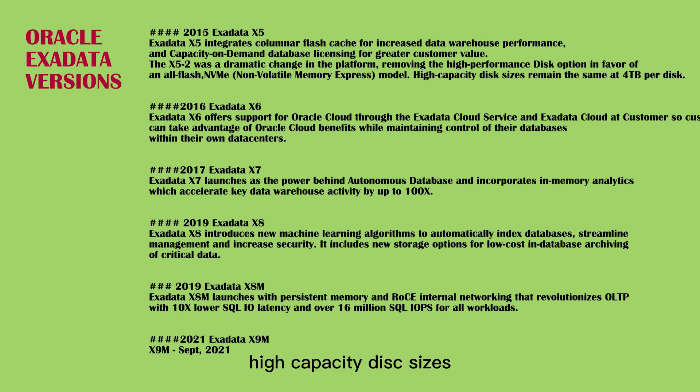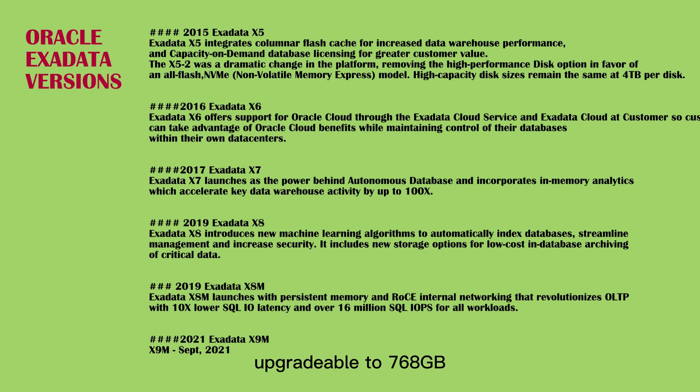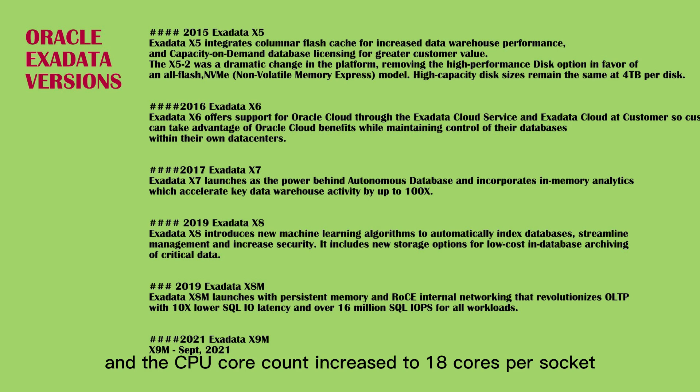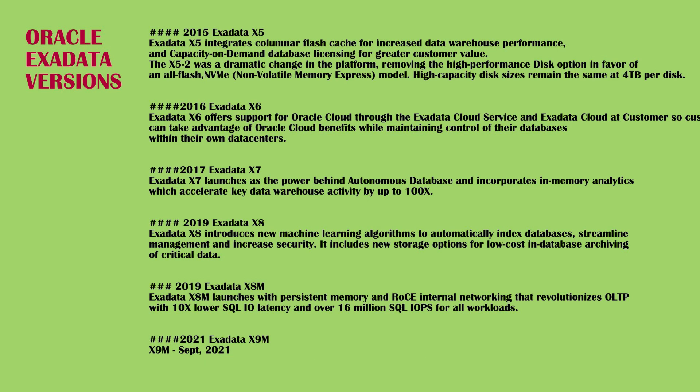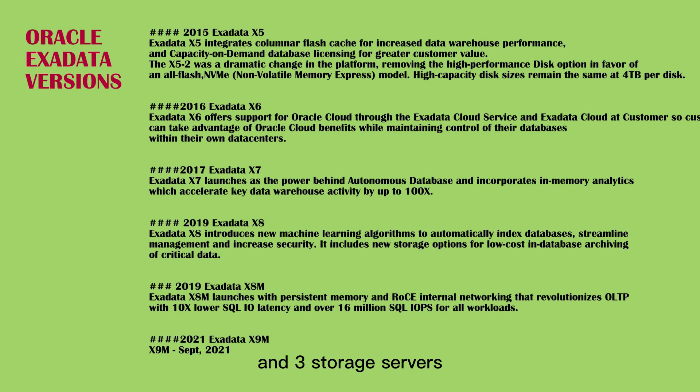High-capacity disk sizes remain the same at 4TB per disk. The size of the flash cards doubled to 6.4TB per storage server. Memory stayed consistent with a base of 256GB, upgradable to 768GB, and the CPU core count increased to 18 cores per socket. With X5, customers can purchase the X5-2 with any configuration required — a base rack begins with two compute nodes and three storage servers.